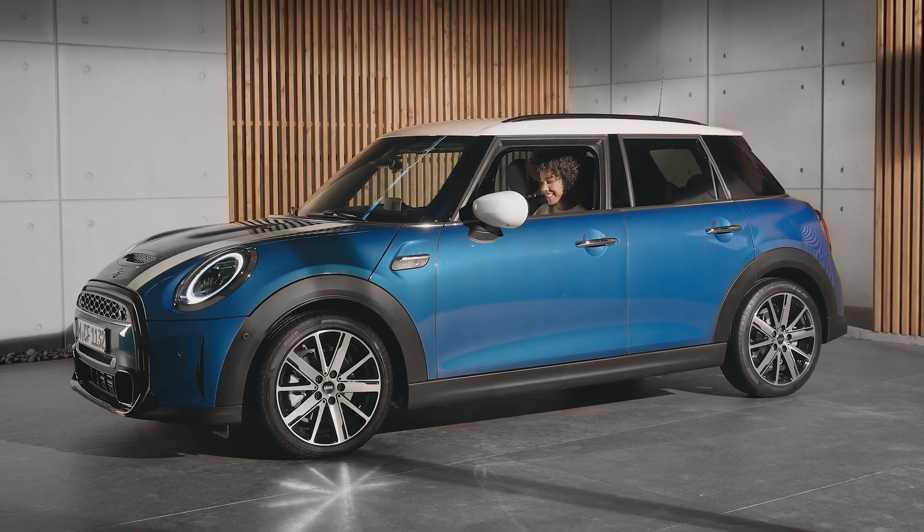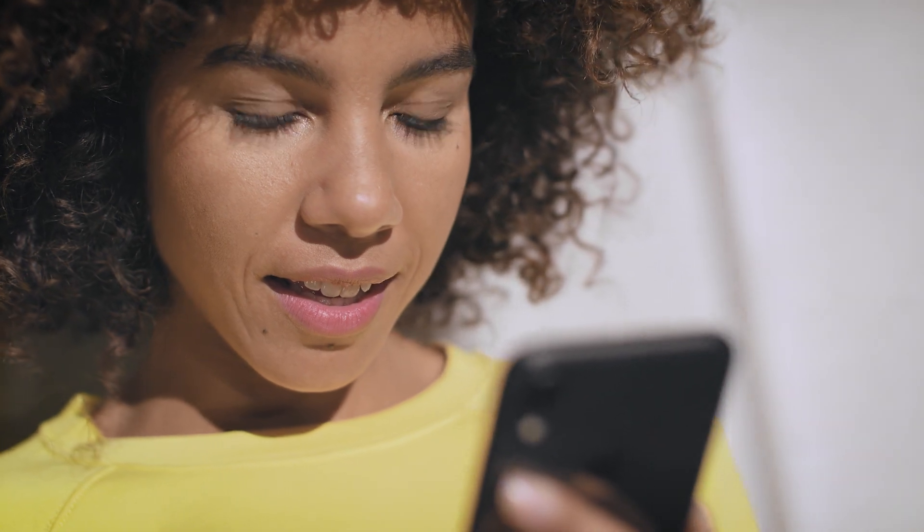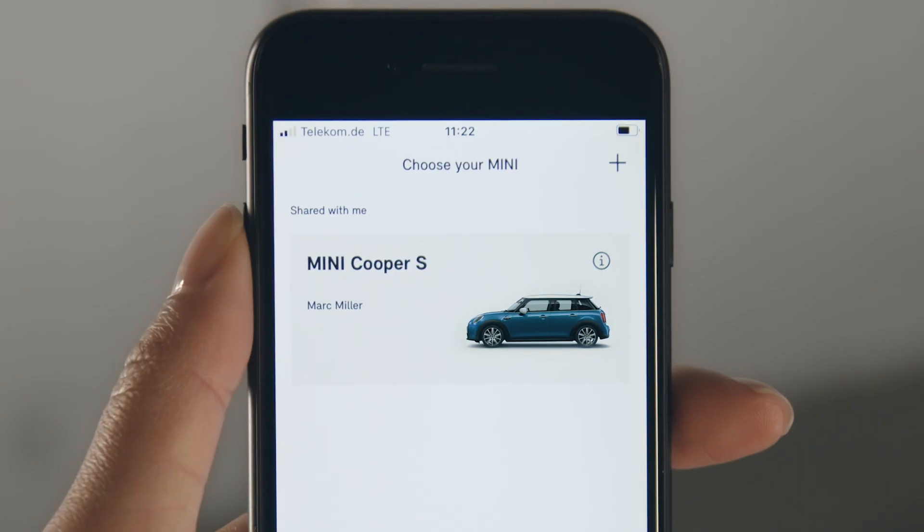Mini for two please! Reserving the Mini of friends or family members is easy with Mini Sharing. In the Mini Sharing app, under Mini, you'll find the cars of those who invited you as a driver.